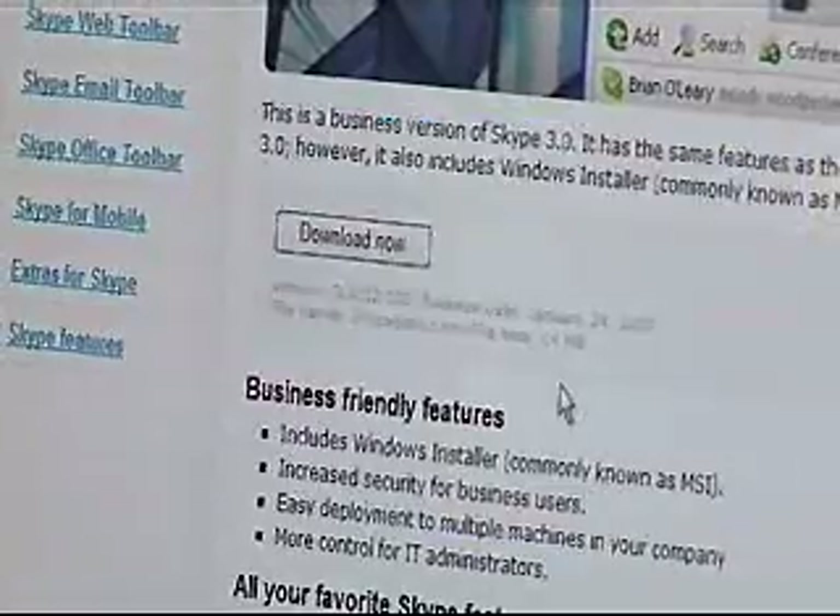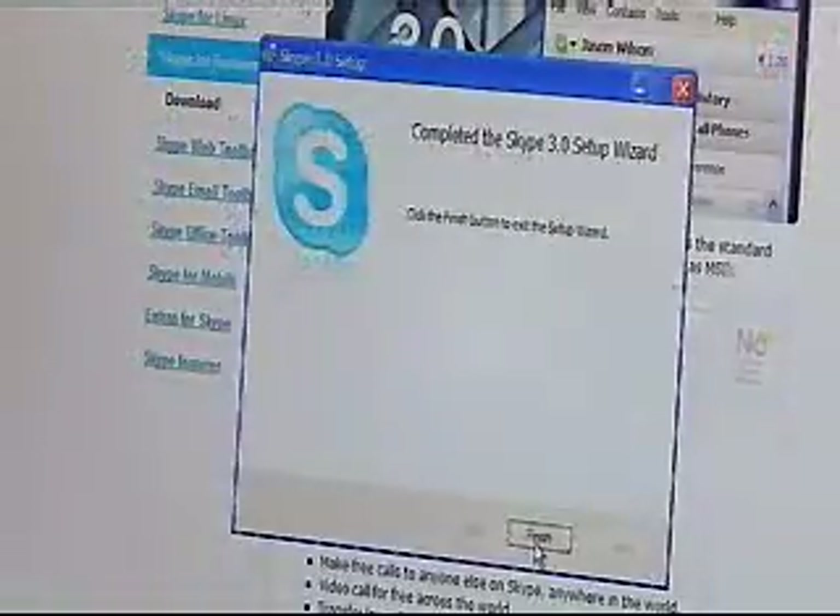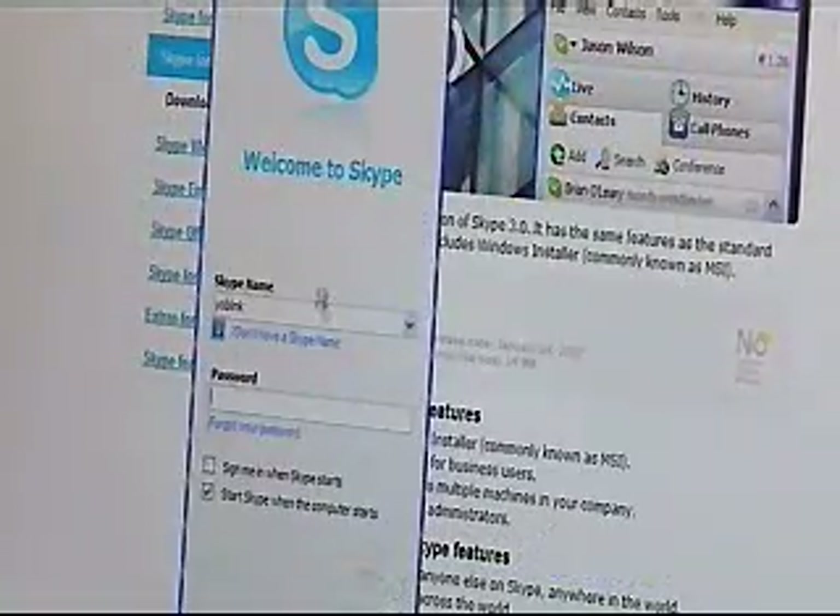By hitting the download now button, it'll download the software program onto your hard drive and from there you can go through the install process. Once you get through the various different steps, it'll ask you for a username and a password and you've got your Skype account set up.